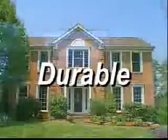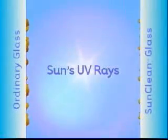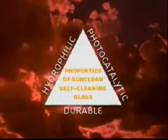The tough, durable, self-cleaning surface of SunClean window glass is achieved through a molecular fusion when the glass is in liquid state. The process results in a unique exterior that reacts to the sun's ultraviolet rays even on overcast days.